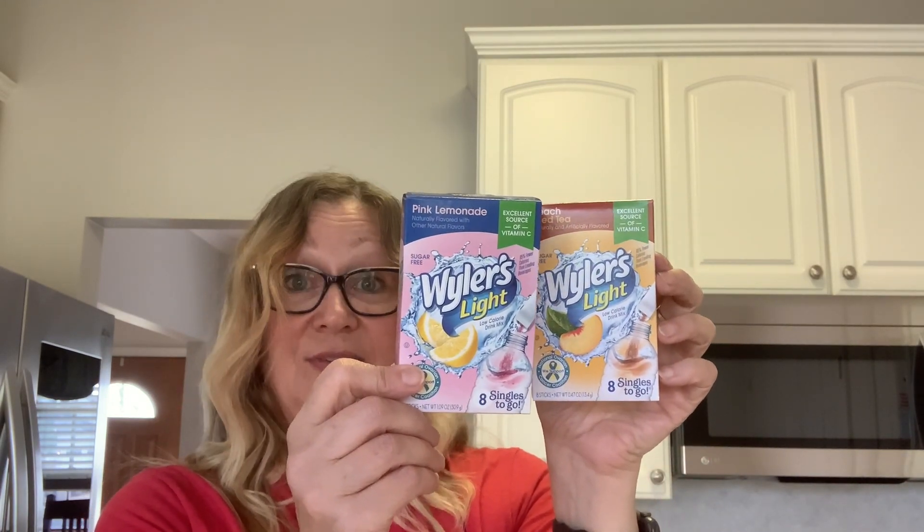I picked up the Weilers drink packets in pink lemonade and peach iced tea. What I like about Weilers is you get eight flavor packets in the box. The Sun Kissed, Crush, and Jelly Belly brands only have six packets in their boxes, but Weilers has eight, so I try to pick up the Weilers.